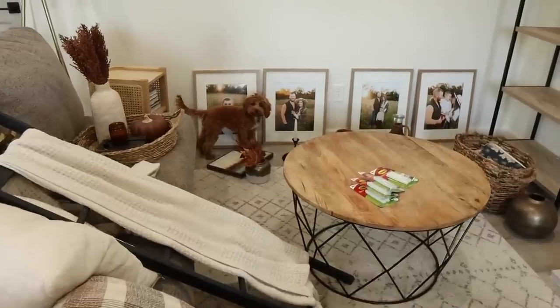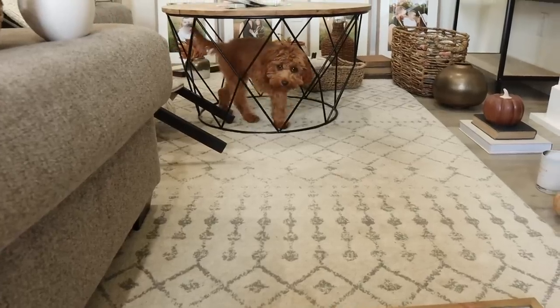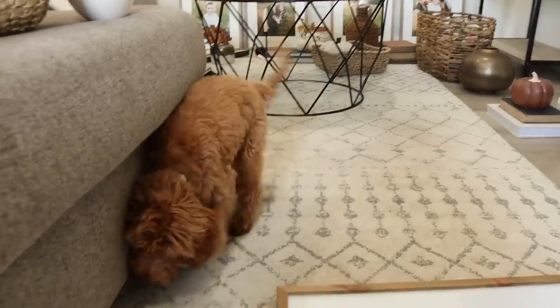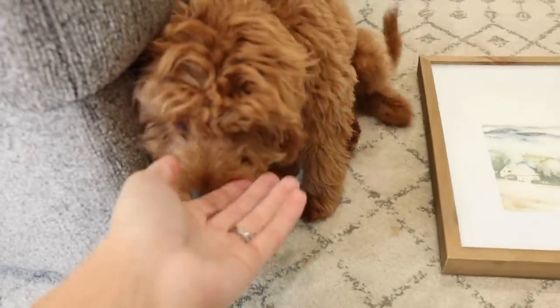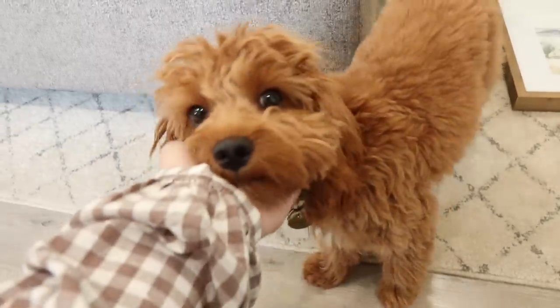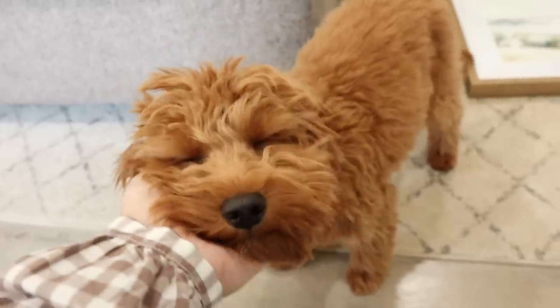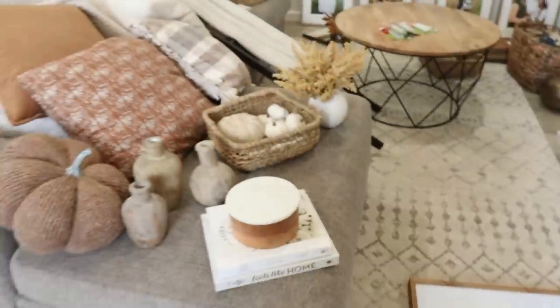Archie, what are you doing? Don't be eating mama's leaves! Look how big he's getting — isn't he so cute? I just ordered him a fall collar and leash. He's also dressing up with Brooks for Halloween — they're gonna be Tom and Jerry. I'm so excited. Okay, back to decorating.